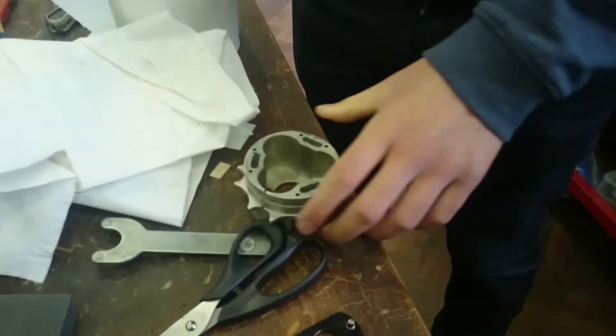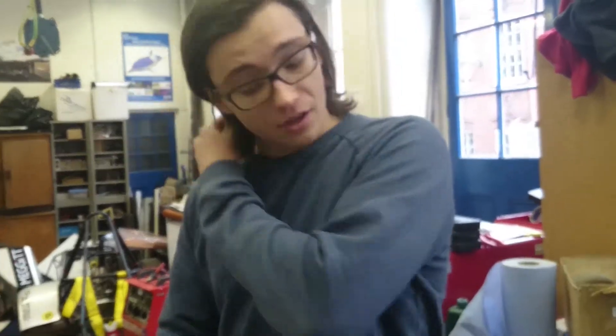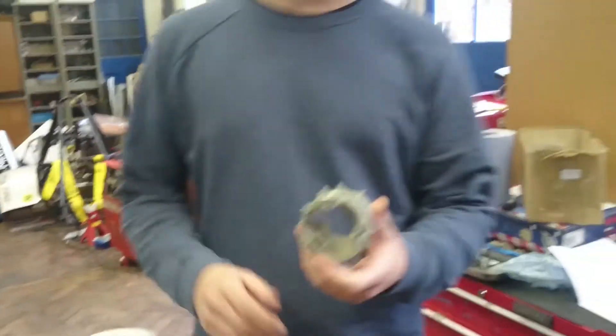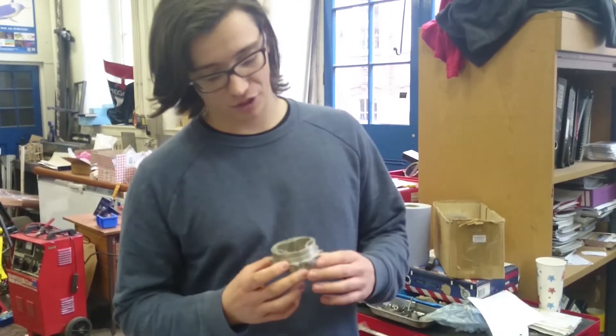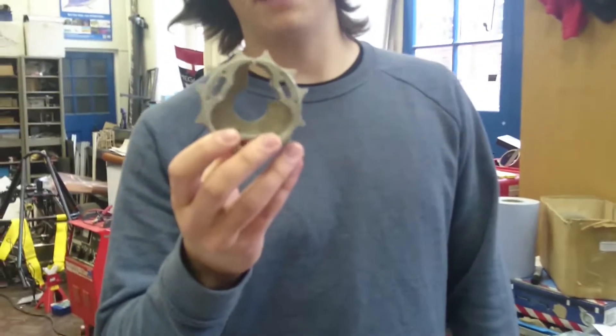That hasn't come out particularly well. The idea was to heat this up and then cool the steel down that was going to sit on the inside of it, but it didn't quite go to plan — it heated up a little too much, the overlap was probably a little too much, and as it cooled down it just cracked really badly.